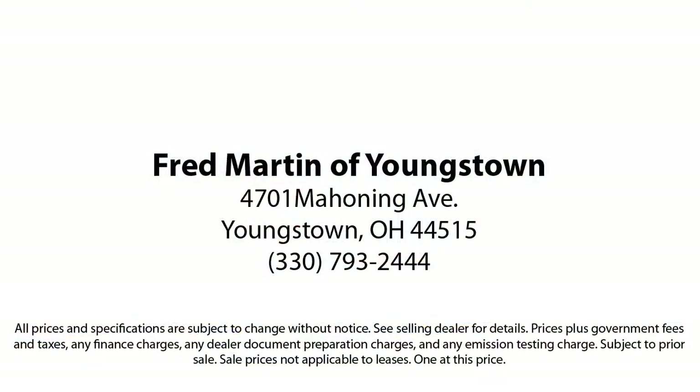Fred Martin of Youngstown — we sell for less, a lot less. Fred Martin of Youngstown is located at 4701 Mahoning Avenue in Youngstown. We sell for less, a lot more. Thank you.